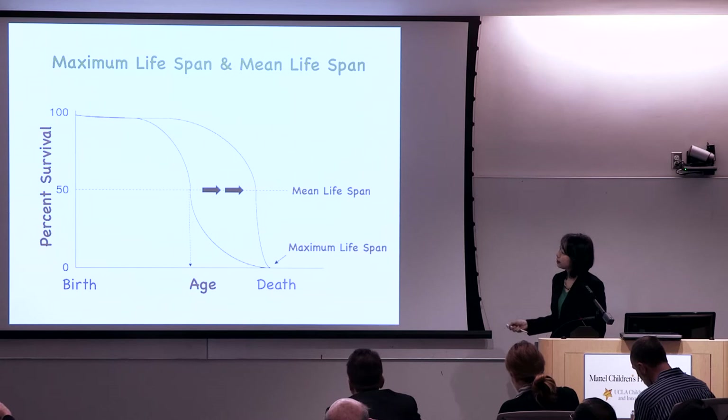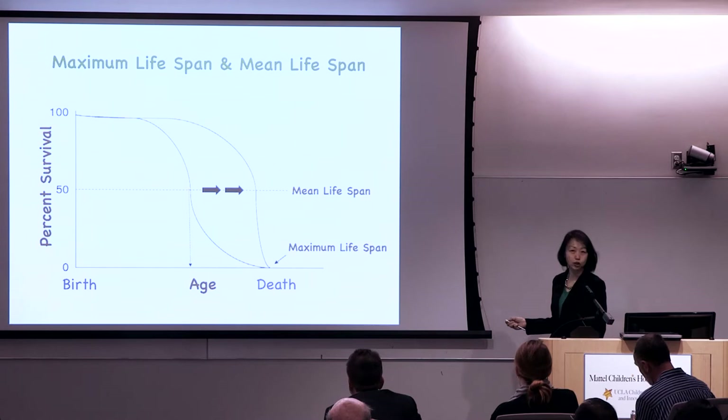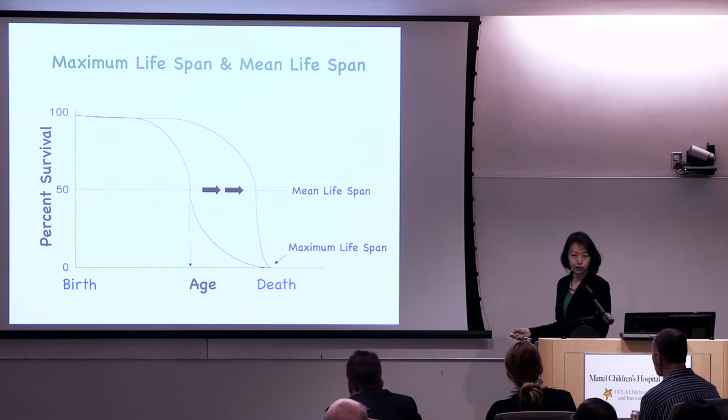At zero you have 100% survival; as time goes on, you reach death. Normally there is a steady state and then a rapid decline leading to death. Our goal is to extend this curve into a different shape. Two important concepts are maximum lifespan — the maximum one can live — and mean lifespan — the age at which 50% of people have died.